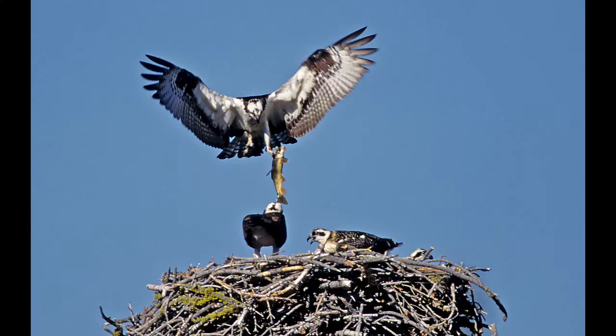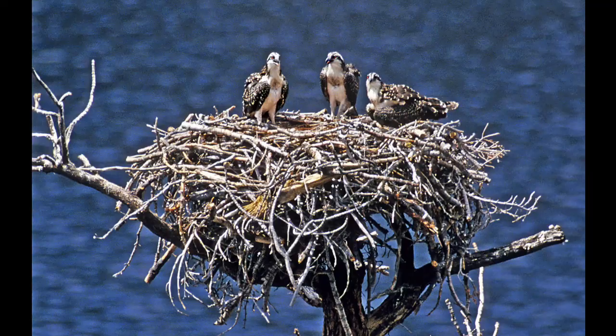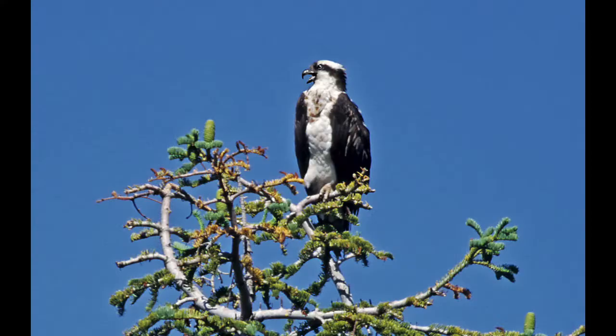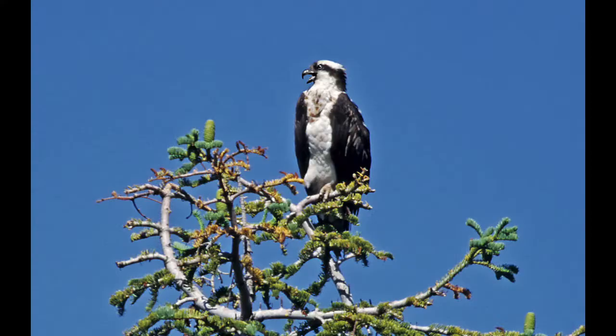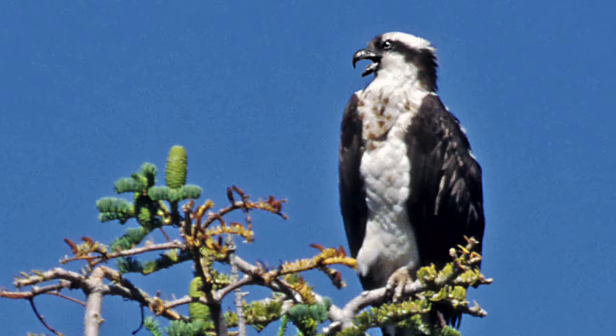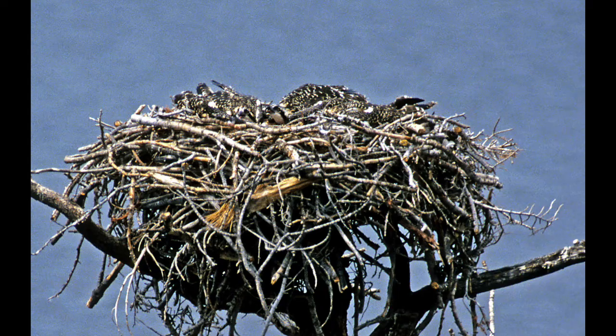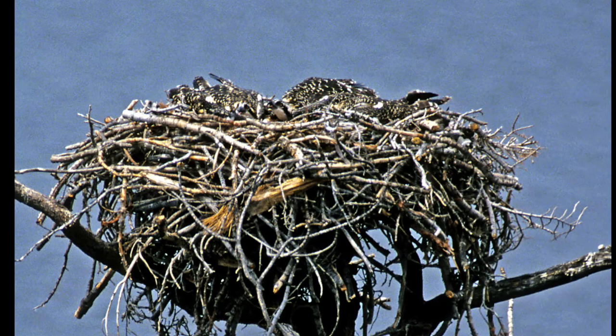An Osprey in the high Sierras brings in a nice trout. Another photograph, taken from above, shows three juveniles in a nest that appear to be alone — but a parent is always watching. When mom gives an alarm call, all three juveniles instantly drop out of sight into the nest, a remarkable coordinated protective behavior.